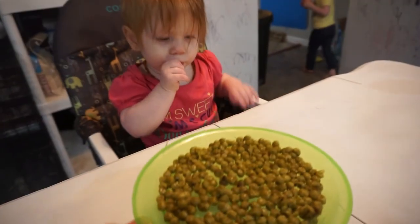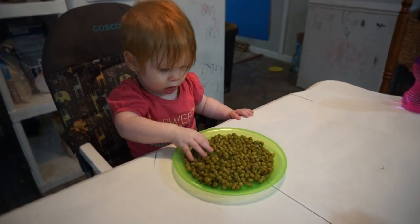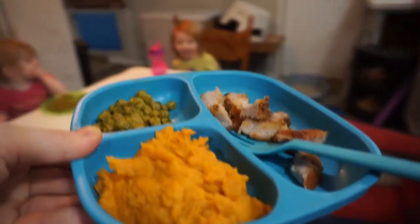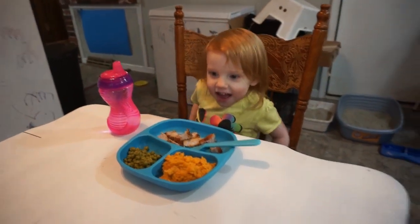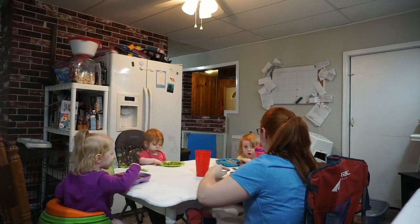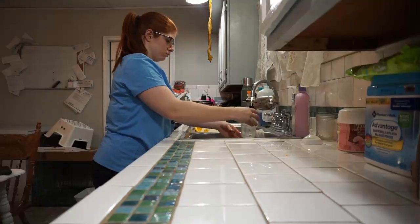Tonight for dinner we are having boneless pan-fried pork chop, mashed sweet potatoes, and peas. A lot of our dinners are looking like this because I want Andy to be able to eat with us and have something she can eat too. Because she only has her bottom two teeth still, I have to make it something soft and edible for her, like peas. Please don't make fun of me for eating in a camping chair — I will explain this whole situation in a later vlog.